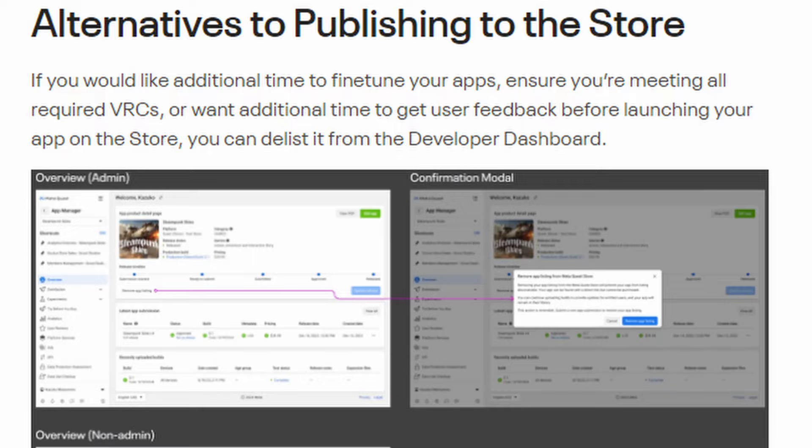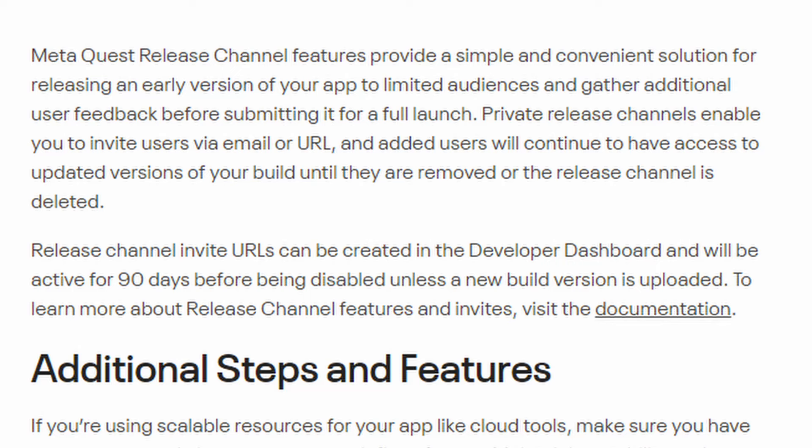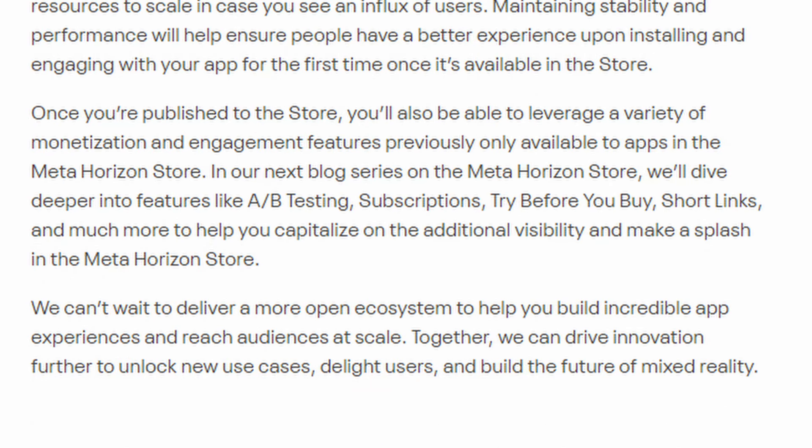The last piece of the blog covers alternatives to publishing to the store. If you need additional time to tune your apps, ensure you're meeting all required VRCs, or want user feedback before a full launch, you can use release channels from the developer dashboard. Private release channels enable you to invite users via email or URL, and added users will continue to have access to updated versions of your build until they are removed or the channel is deleted. Once you're published to the store, you'll be able to leverage monetization and engagement features previously only available to main store apps, like A/B testing, subscriptions, try before you buy, short links, and more.